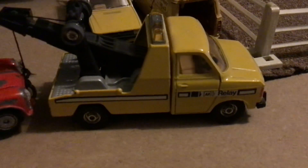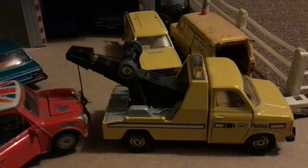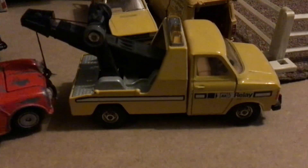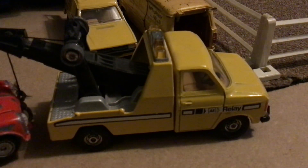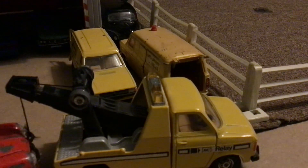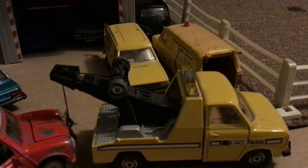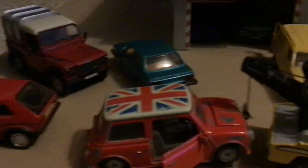Over here we've got the local garage — very busy. The person who runs the garage is keen on his old Fords. He's got a Ford Transit Mark 2, a Mark 2 Transit van, and a Mark 3 Escort van.